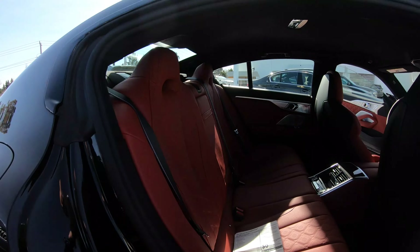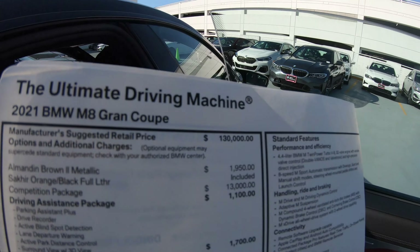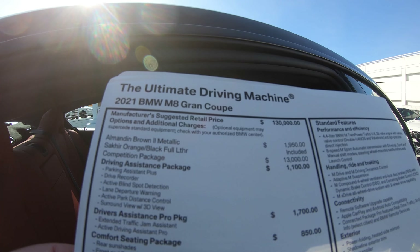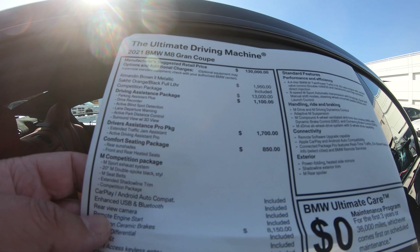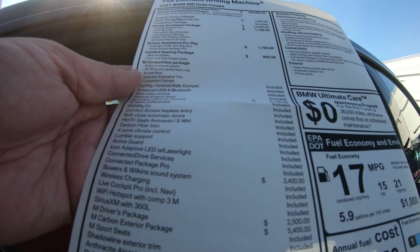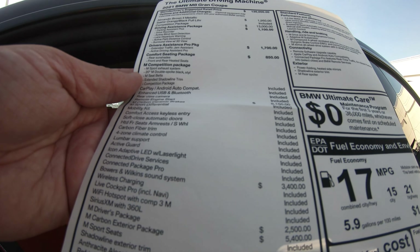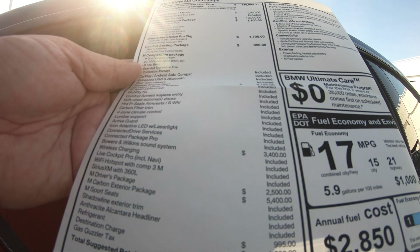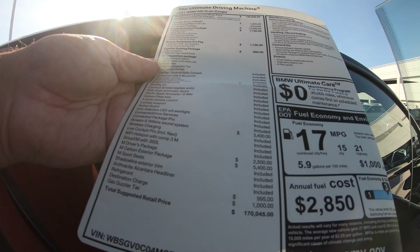Pulling out the sticker: the M8 Competition starts at $130,000. The paint is another $1,950, competition package $13,000, driver assistance $1,100, driver assistance pro $1,700, comfort seating $850, carbon ceramic brakes $8,150, Bowers & Wilkins sound $3,400, M Driver's Package $2,500 — which raises the top speed and includes a day at the performance center — and the carbon exterior package another $5,400, plus destination and gas guzzler tax.